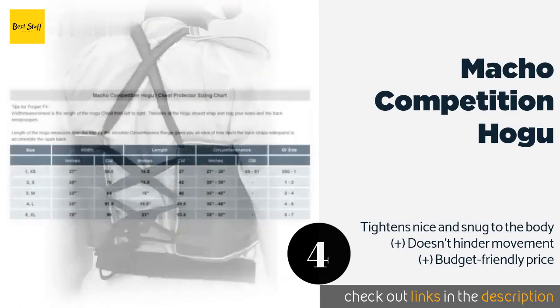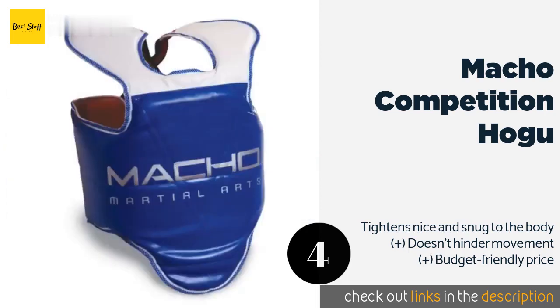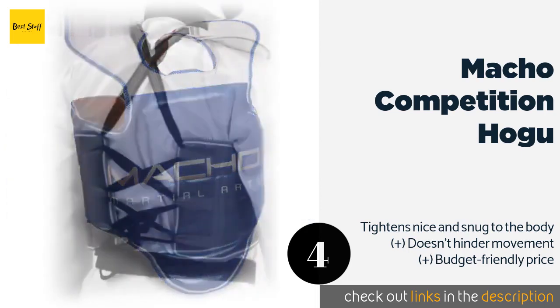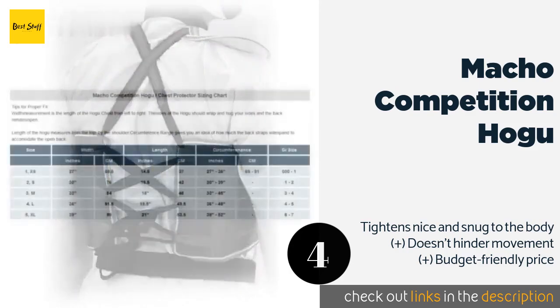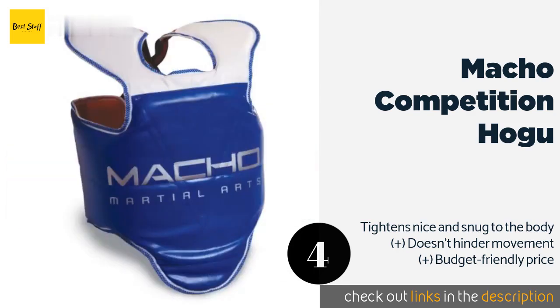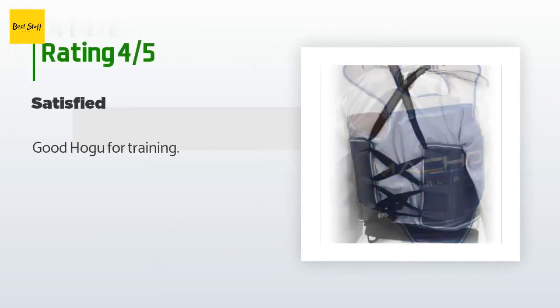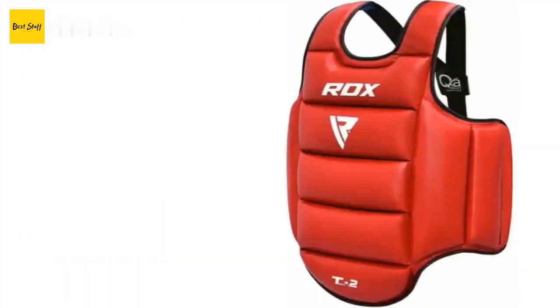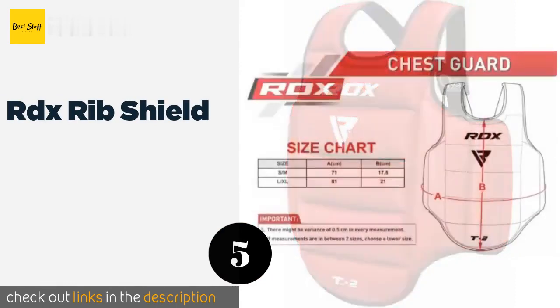The next product is the Macho Competition Hogu. With extremely wide shoulder straps, the Macho Competition Hogu catches more errant shots than many other models. Combining a wraparound structure with a reversible design, it offers versatility in use and full kidney protection. This product is available on Amazon for $49 — check out the link in the YouTube description below. This product is rated 4.4 stars from three customer reviews. A customer said: good hogu for training.